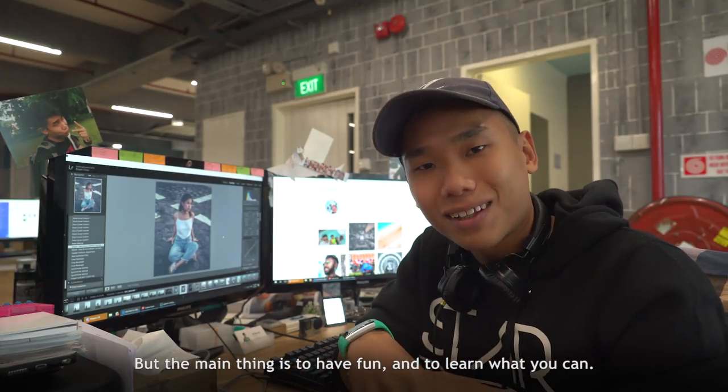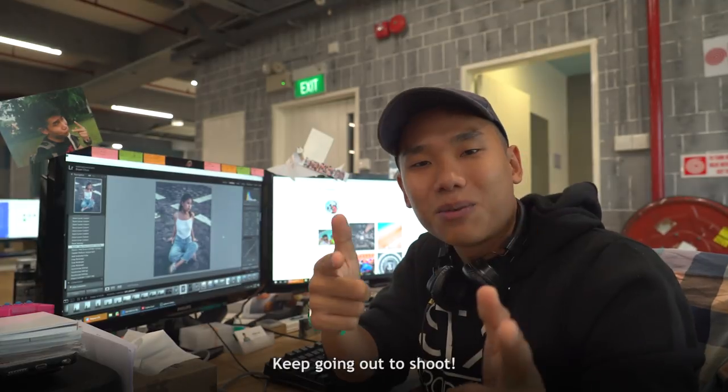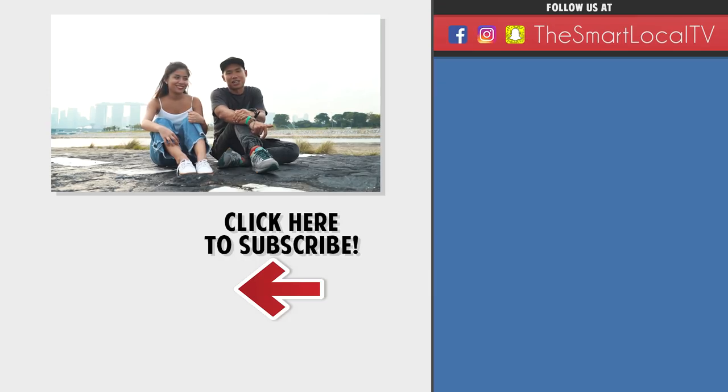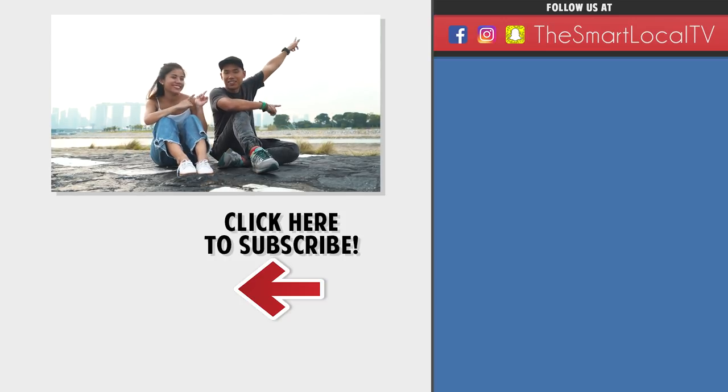The main thing is to have fun and to learn what you can. I hope you learned something from this episode. If you like this kind of video, remember to like, share, and subscribe, leave a comment below, and watch our other videos. Bye!